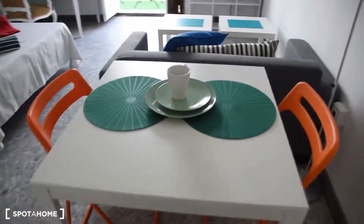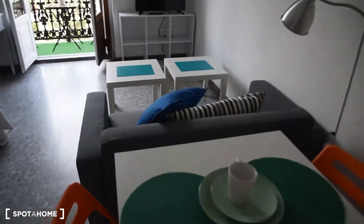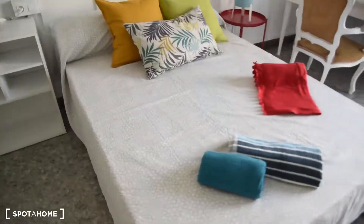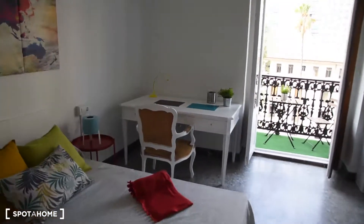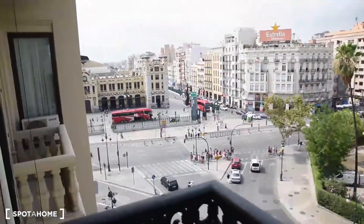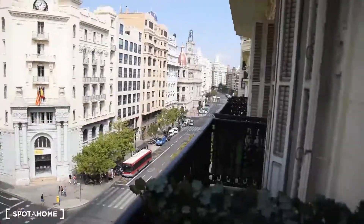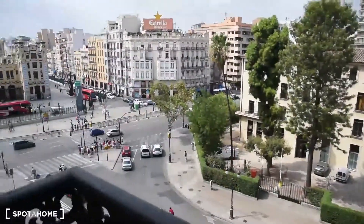Now let's take a look here. We've got a table with two chairs, a very nice sofa in front of the TV with two small tables, a very comfortable bed with a new mattress, a desk with a comfortable chair, and an amazing balcony. You can see we're in the city center of Valencia, next to the train station and next to Plaza de Ayuntamiento on the other side. So the location of the flat is perfect.